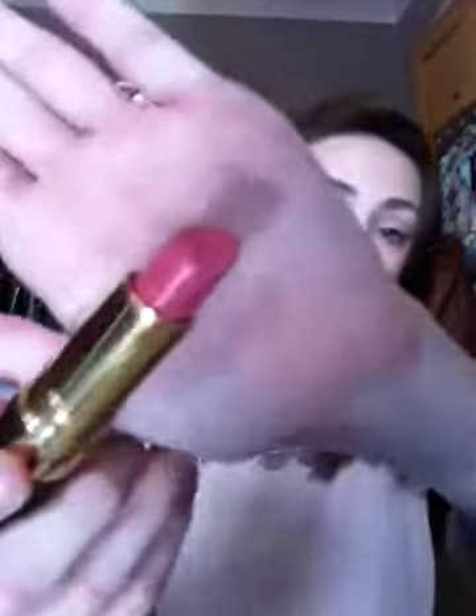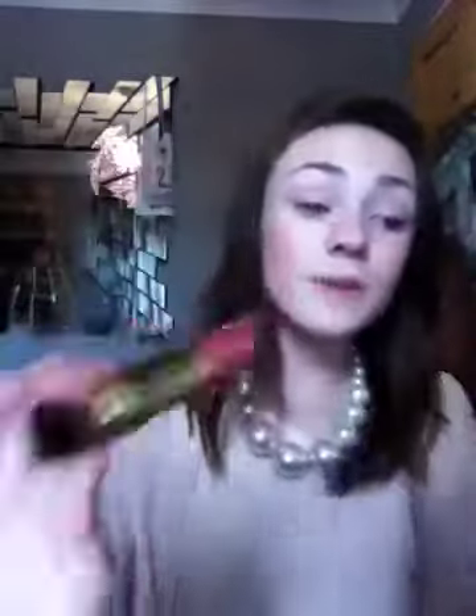On my lips I have Revlon 415 Pink in the Afternoon, which I just showed in my last video. It's just this really nice kind of color which would be great for summer — just to give it a nice pop of color.